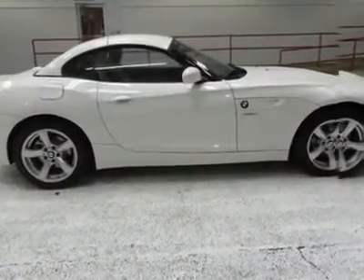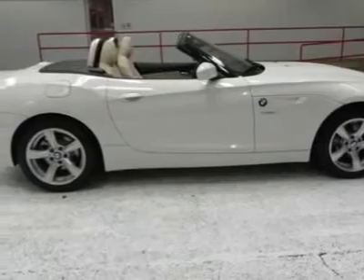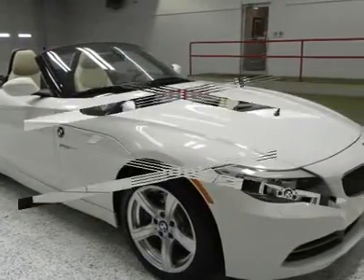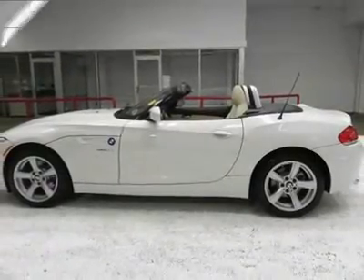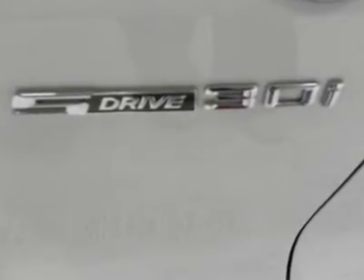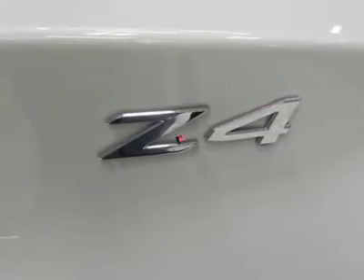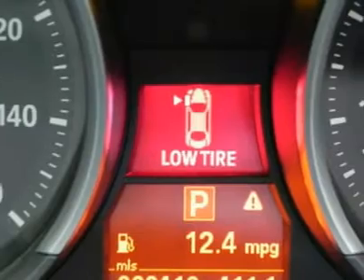What are you waiting for? Come in for a test drive today. Be an informed buyer when making this purchase and review the Carfax History Report now for free. All of our vehicles are put through a rigorous inspection and are fully reconditioned. If you have any questions, feel free to contact us today.